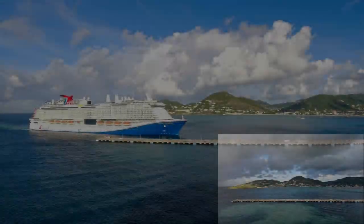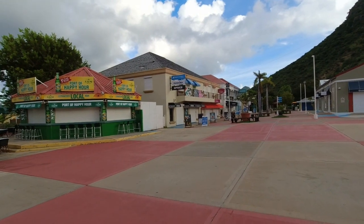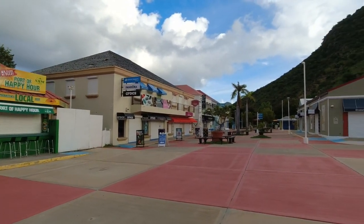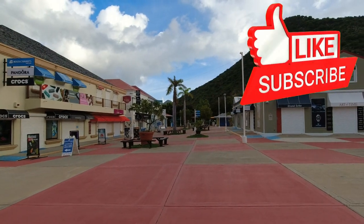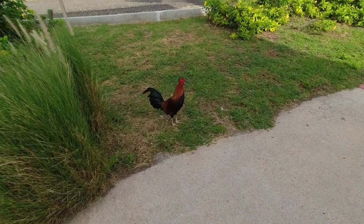It is so sweet. Here we are at St. Martin, Virgin Islands. So this is what the port looks like when you get off early. Not much open here, but we're taking a tour. We're looking for the meeting place, and you'll see all kinds of these guys running all over the place in St. Martin.